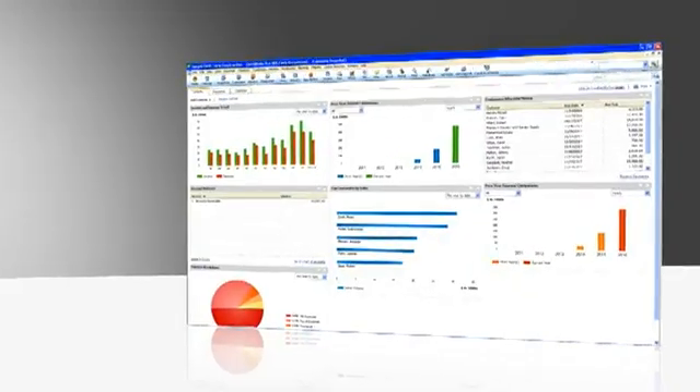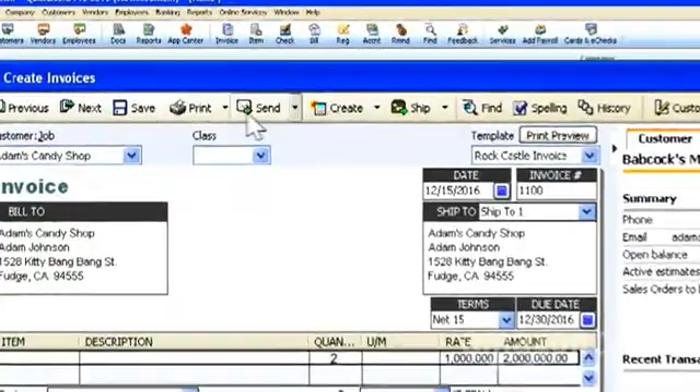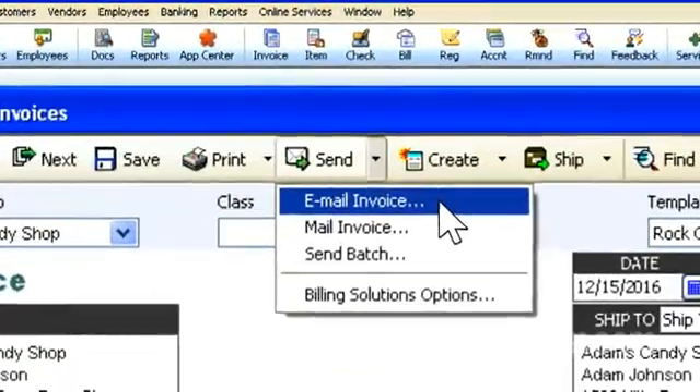It even helps you organize your big financial picture, literally. Consider the company snapshot — a visual overview of the state of your business — or a feature that lets you email invoices right from your desktop. Try that with your spreadsheet software and you might pull a muscle.